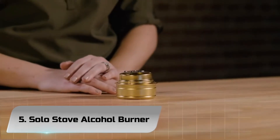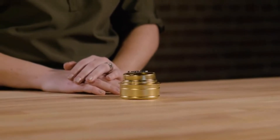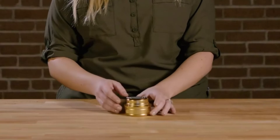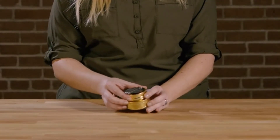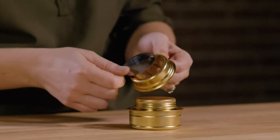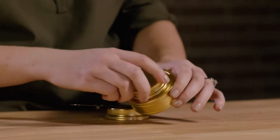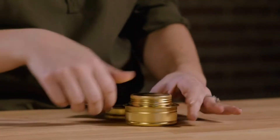Number 5: Solo Stove Alcohol Burner. Looks like a tin can with a pull tab, but in reality, the Solo Stove is a twist-on cap alcohol burner that has the durability to last a thousand camping trips and then some. Extremely versatile and a cinch for beginners to use, this compact 3.5-ounce alcohol stove comes complete with a fold-out handle to adjust the simmer and flame size.